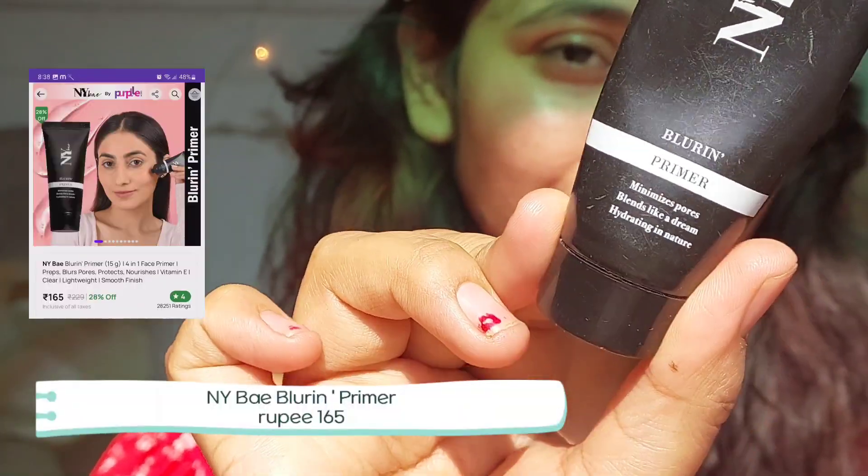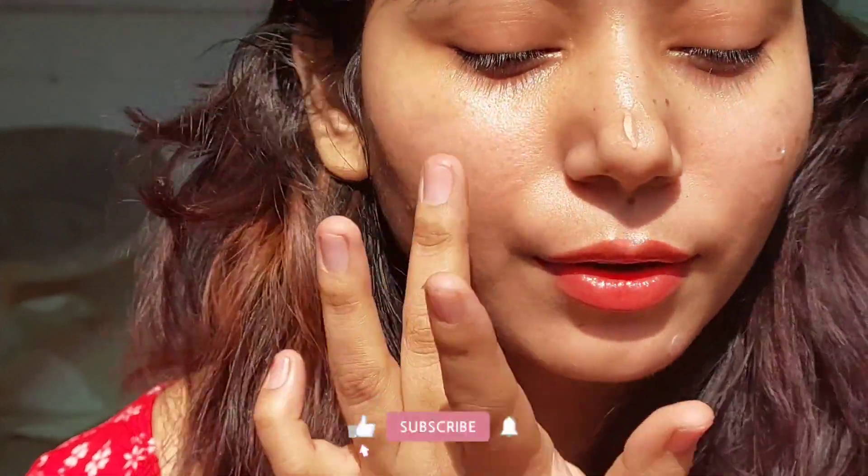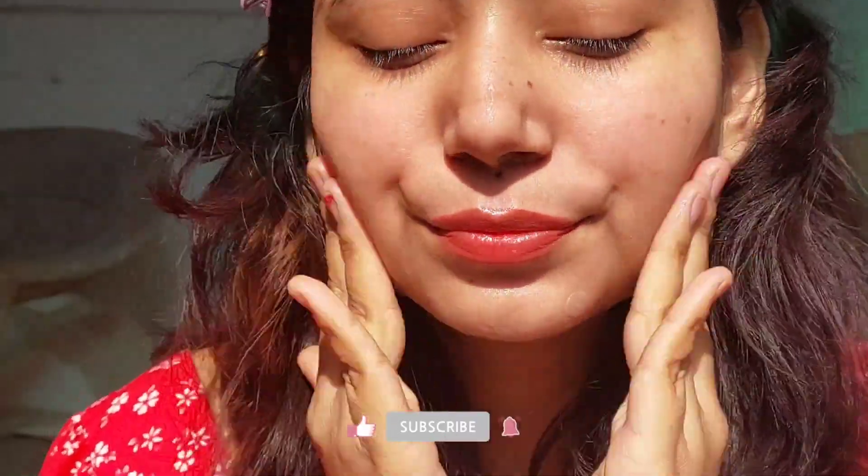The first product I'm going to use is the NY Makeup pore blurring primer. It's very affordable and a very good primer. I've been using it for the past three or four months and I'm really enjoying it. It's silicone-based and makes the skin very smooth.